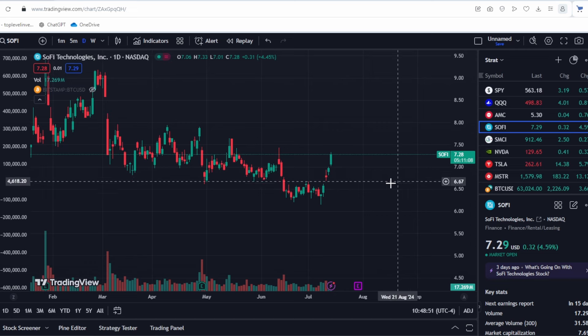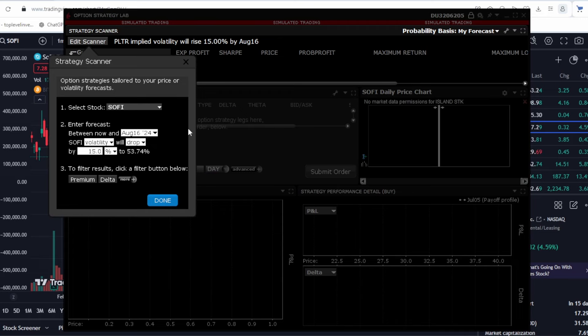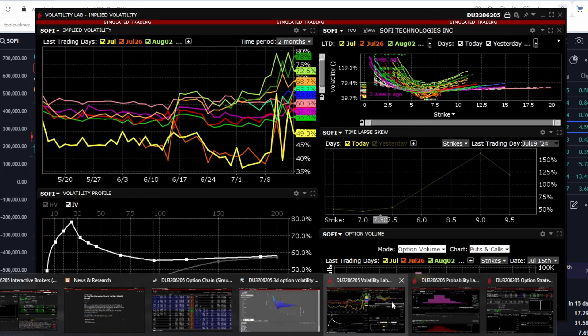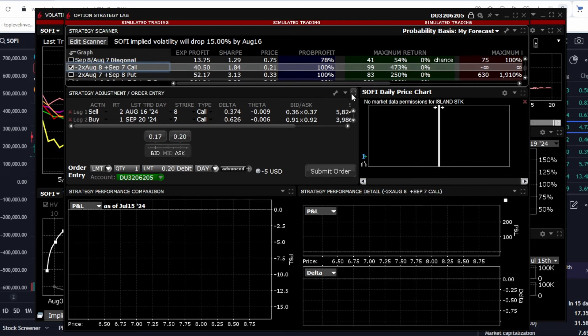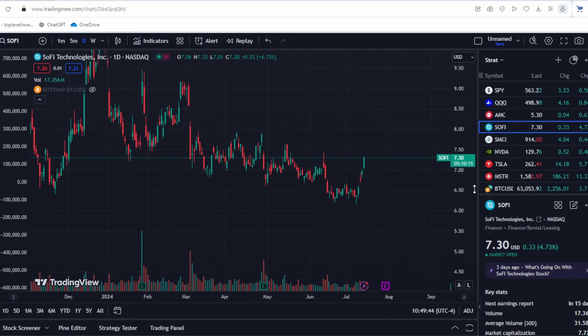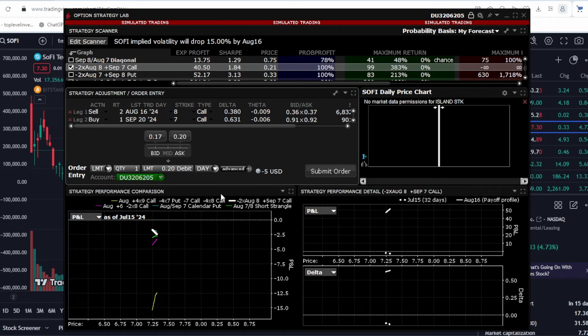This is a positive indicator because you can trade not only stocks but also their volatility. Artificial intelligence can help develop strategies for this purpose. Volatility always tends to revert to its historical values — we predict a decrease of 15% back to historical levels. One AI-proposed strategy involves selling two call options at a $8 strike and buying one call at $7. This is risky if the stock sharply rises after earnings. I do not recommend blindly following AI bots or bloggers — always think for yourself.